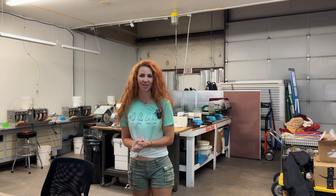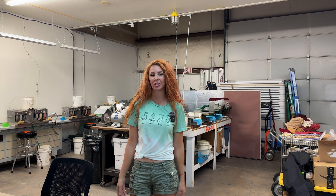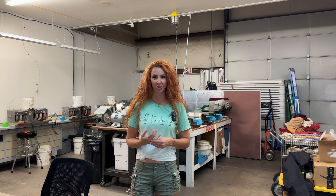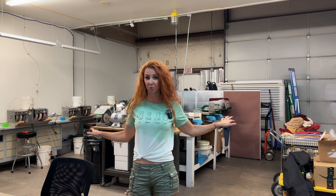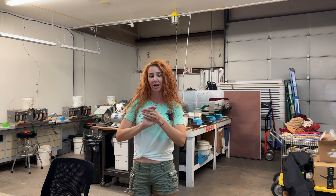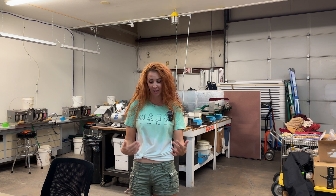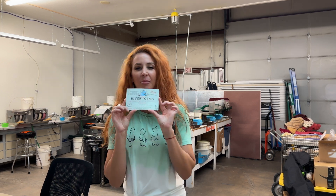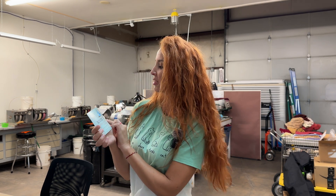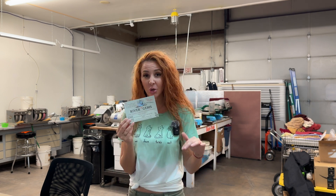Hey everybody and welcome back to Ellie Knows Rocks. Today I am standing at the Lake Havasu Rock Shop — this is the lapidary shop, part of the mineral club here at Lake Havasu, and it is open to members to come and use for a fee per hour on each machine. I am a director of the club, which I am very honored to do, and I get to volunteer and help out with the upcoming 54th annual mineral show here in Havasu. It's actually huge for what it is.